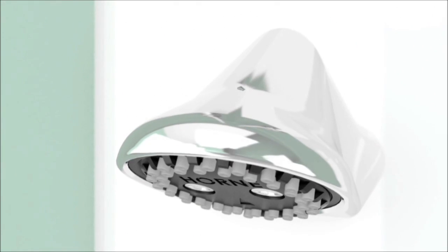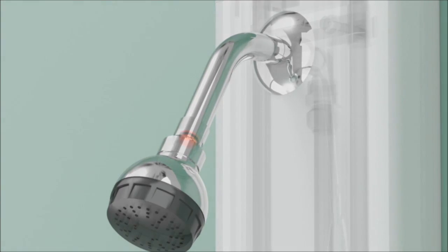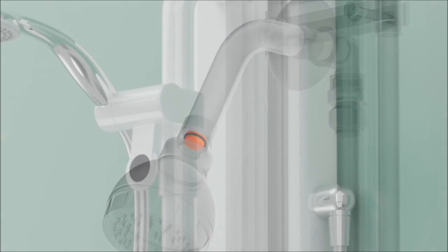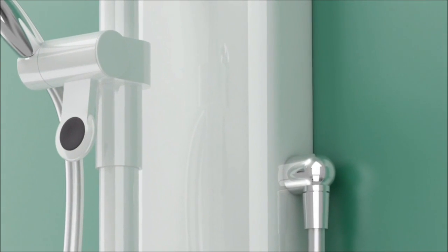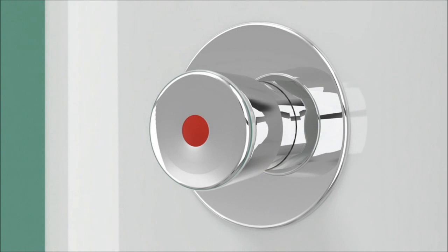Horn shower panels all feature internal flow regulators that reduce the flow rate over a range of inlet pressures. Showers that utilise the push button time flow control also aid in reducing wastage of hot water.